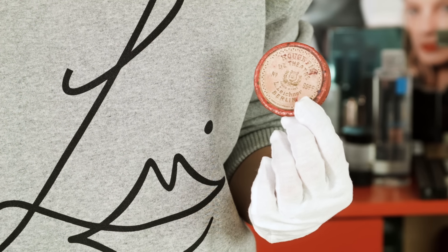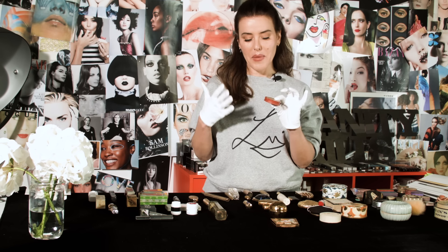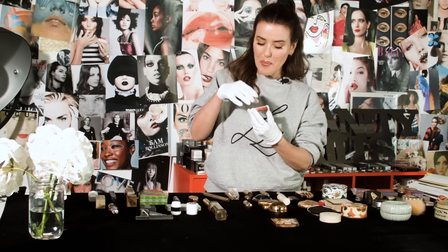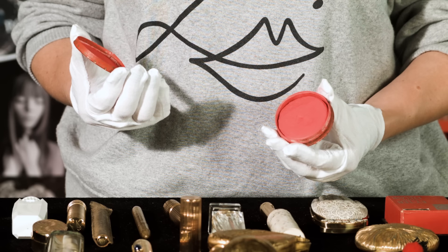Leichner — I love, love, love Leichner products. They were definitely only for theatricals but they began to be purchased by women that maybe wanted to buy makeup and use it sort of covertly. And they made incredible blushes — look at this colour, it's so vivid pink, so beautiful.